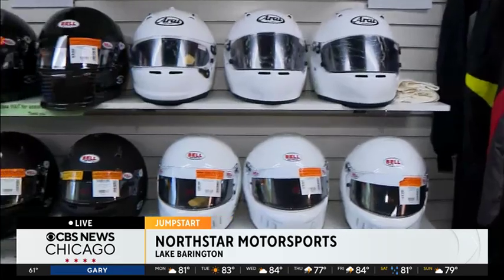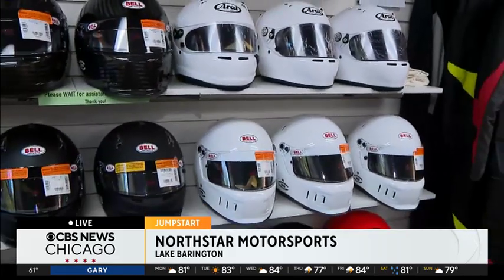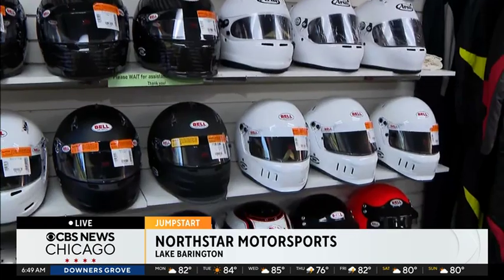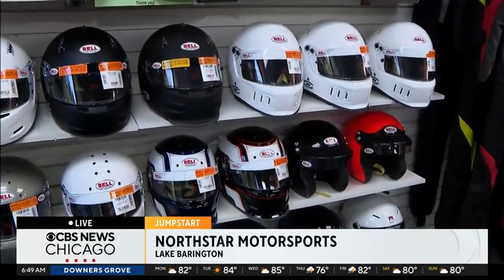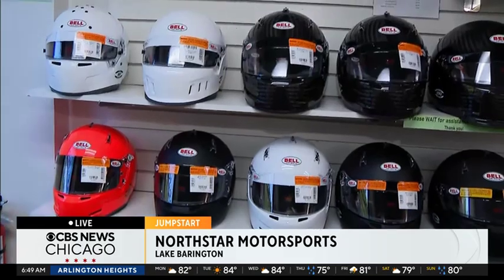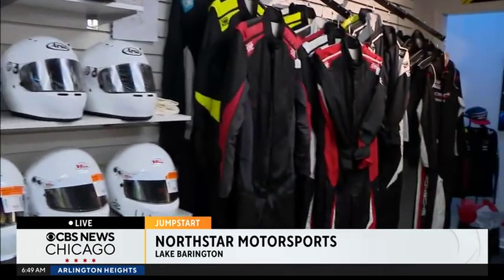Talk to me about everything you all have here — there's so much, and this is only one level. At North Star Motorsports, we are the original racing resource. We have everything you need except the car. I personally have been racing for over 40 years, so I know a lot about racing and what works and what doesn't. First thing you need is a helmet. All of our helmets are racing and auto-racing oriented — that's all they're good for.